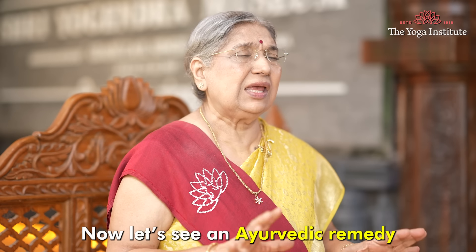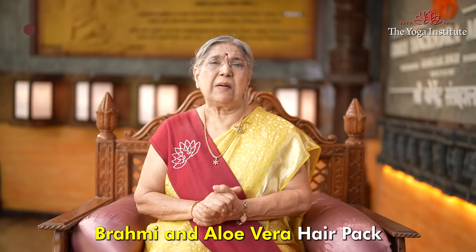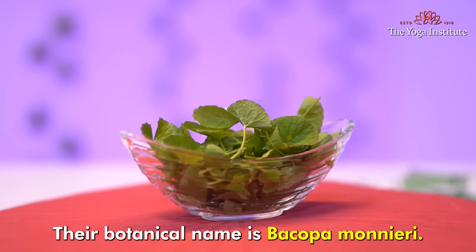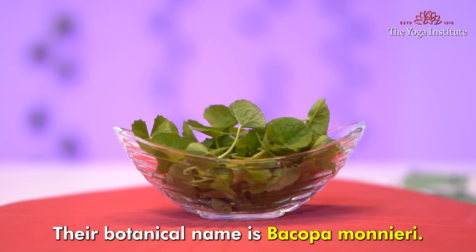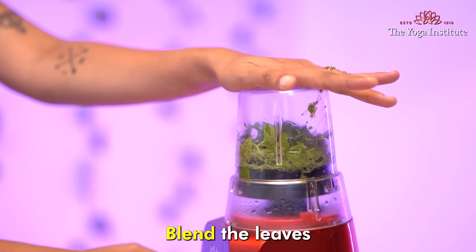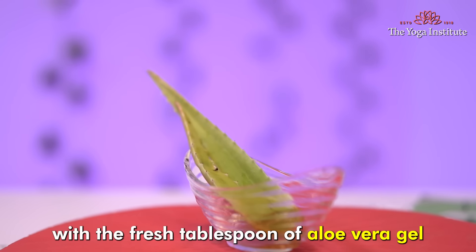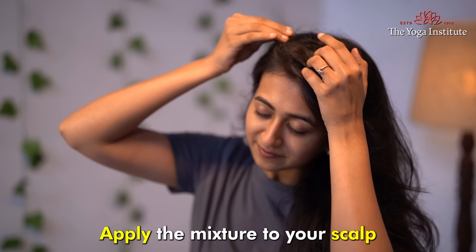Now let's see an Ayurvedic remedy — Brahmi and Aloe Vera hair treatment. Take a handful of fresh Brahmi leaves, whose botanical name is Bacopa monnieri. Wash these leaves thoroughly, then blend them with a tablespoon of fresh Aloe Vera gel until you have a smooth paste.